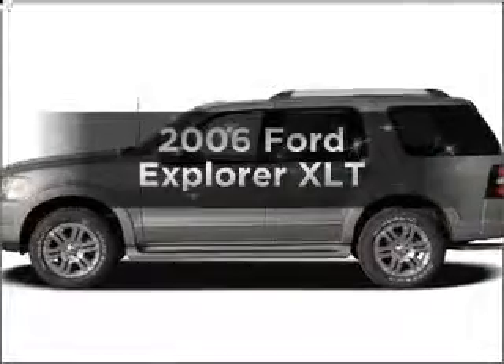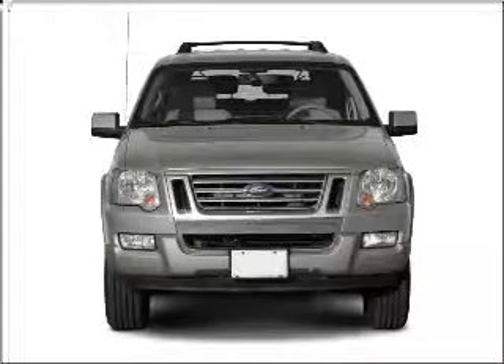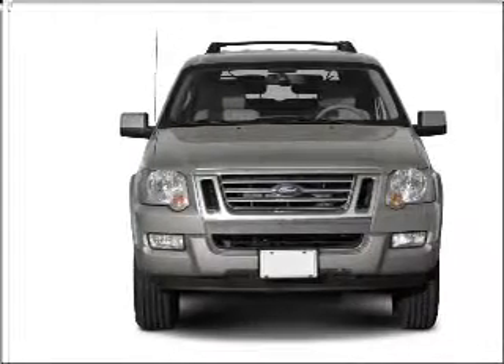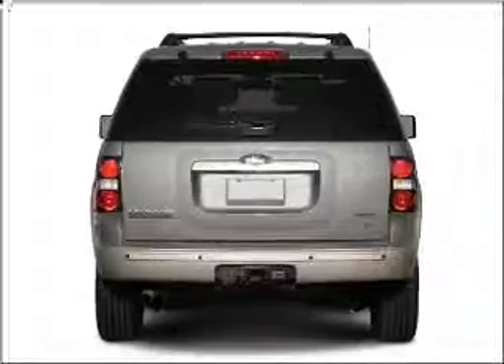Check out this 2006 Ford Explorer. If you're looking for a first-rate auto, this one could be yours today. With a reliable six-cylinder engine that responds smoothly to its five-speed automatic transmission.